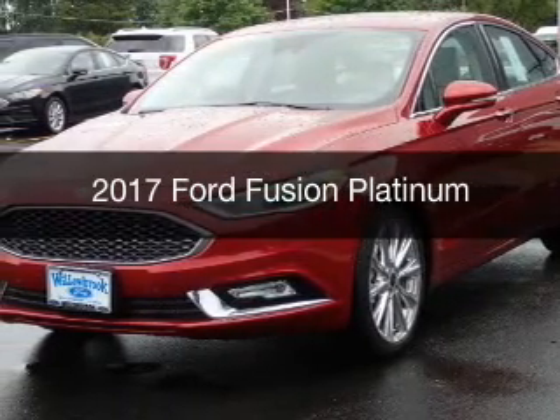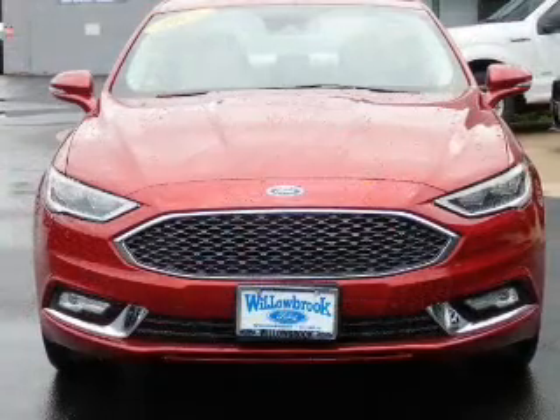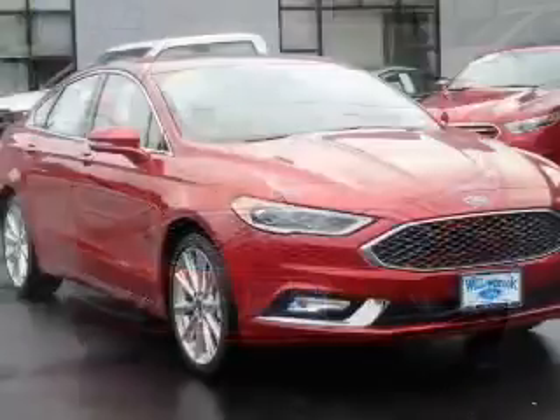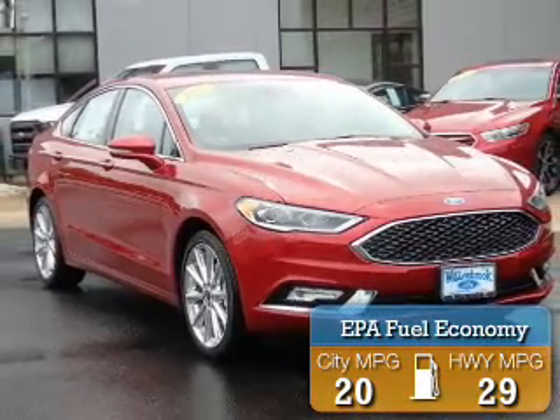This is a new 2017 Ford Fusion. It's powered by all-wheel drive, a 2-liter, 4-cylinder engine, and a 6-speed automatic transmission. Great fuel efficiency saves you money by requiring fewer trips to the gas station.